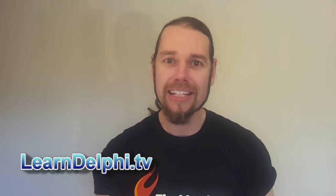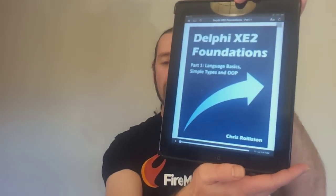The first being Delphi books. There have been two new publications of books. The first being Delphi XE2 Foundations by Chris Rolleston. It's currently available for the Kindle, so it has DRM and all that kind of thing. It's in three parts, each part I think is about $10 US, so it's pretty good value. I've only just started reading it, I haven't got very far as yet, and I'll provide more of a review when I've gotten through it.